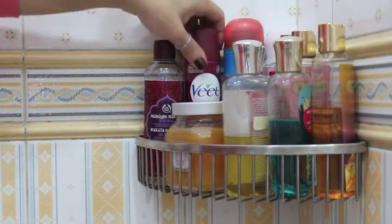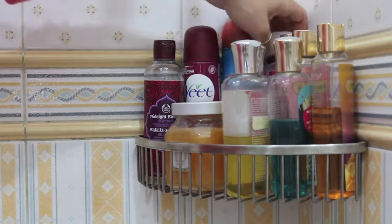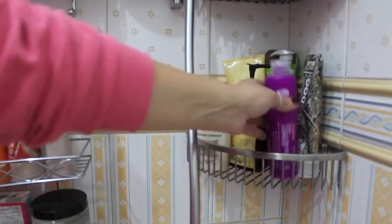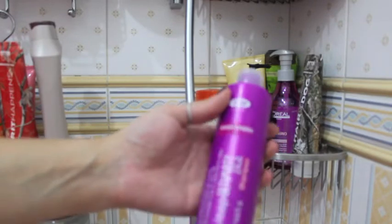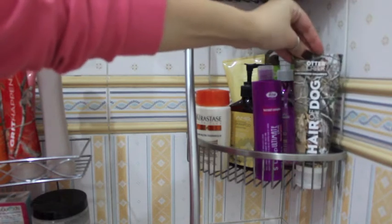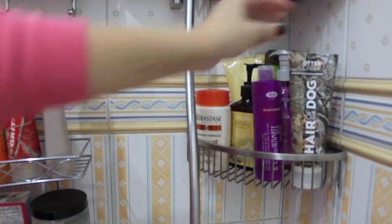Back here I have shaving creams: I have a mint one, a gel one, and a peach one — that's my favorite. Moving to this part, it's basically shampoos. This one I got from Italy and it's a clarifying shampoo — I really like it but I just use it once a week. Here I have my husband's shampoo, which is the brand Hair of the Dog.